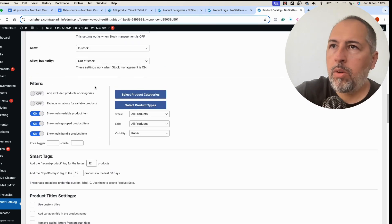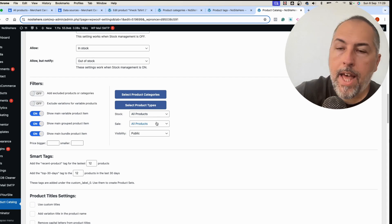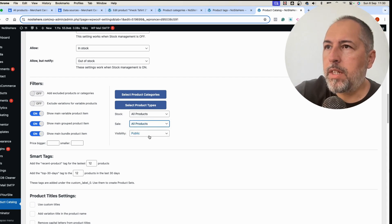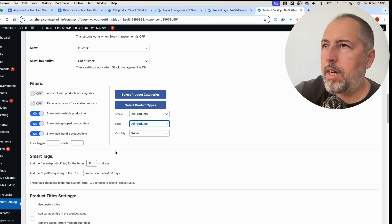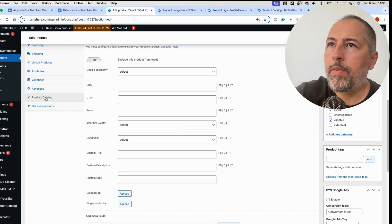We have filters with various options. You can select what categories go into the feed, what product type, stock status, and sell status — you can send only products that are on sale or not on sale — and visibility. There are also other features including price filters, bigger than or smaller than, so very flexible options.